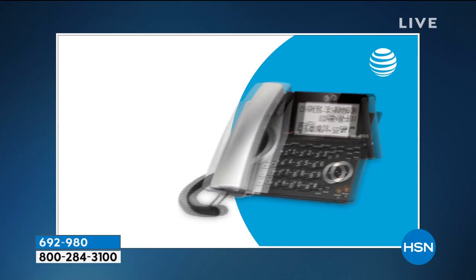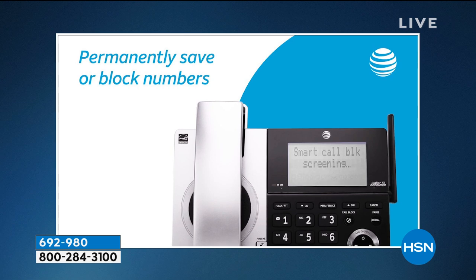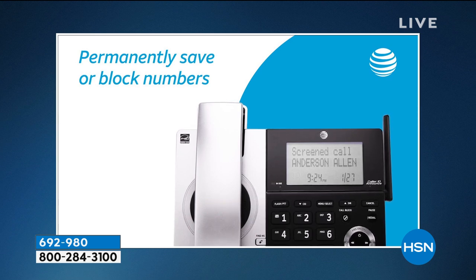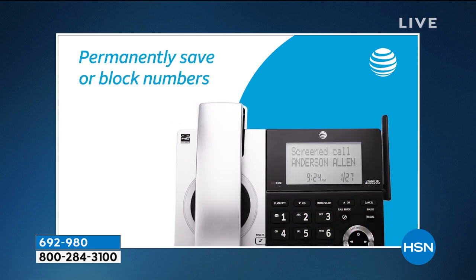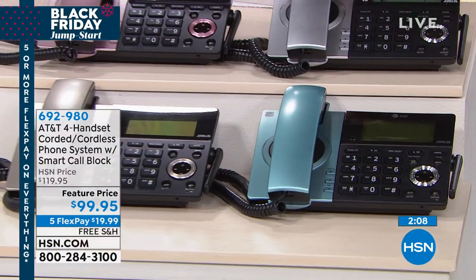You're looking at less than $100 — AT&T quality in a beautiful package. We're giving you five flex payments today, so you get this home for just about $20 on your credit card. This is a chance to update, upgrade. You need phones in your house, and you need a phone that works when your power goes out. You get the corded and the cordless. You get that smart call block, which is going to save you so much aggravation. Instead of it ringing and ringing, it doesn't even ring if it recognizes it as junk.